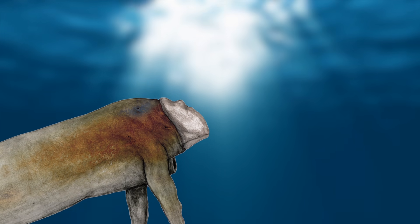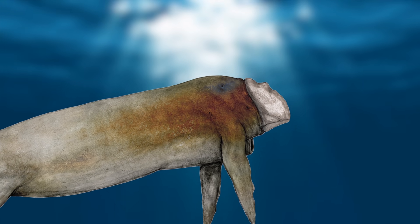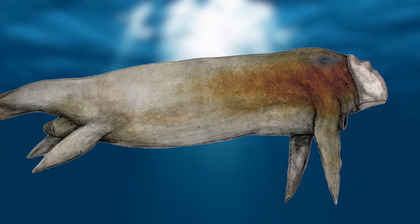These gentle giants lead calm lives, browsing for juicy underwater plants and certain bottom-living animals. They are sluggish swimmers, but they can defend themselves by releasing black, slimy, choking ink from a gland connected to their jet tracks.